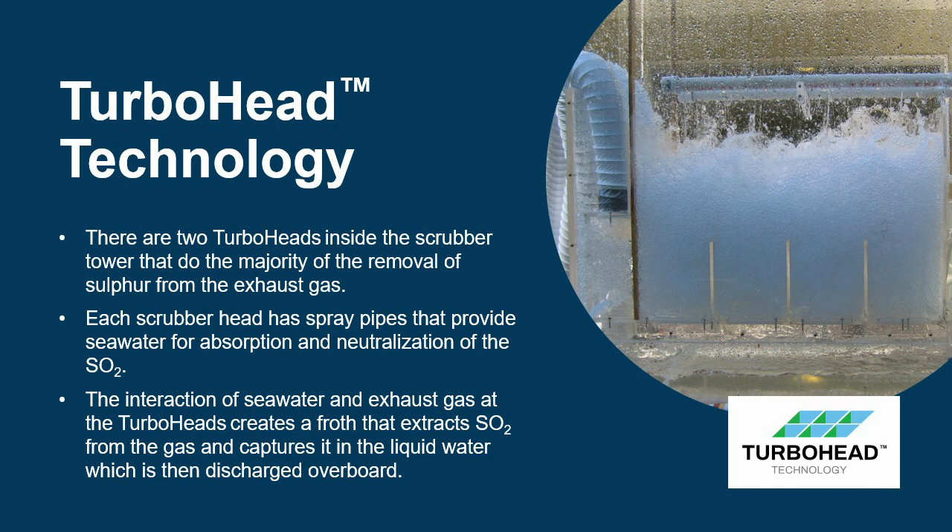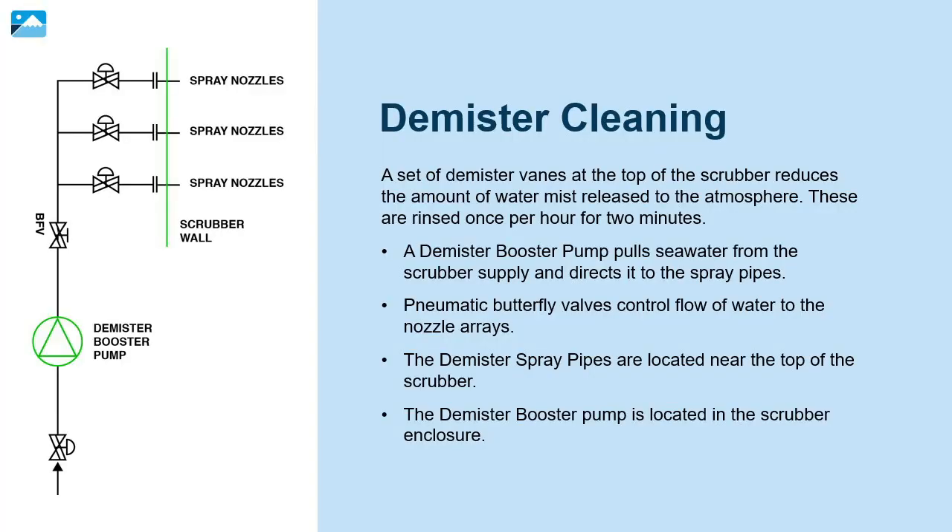There are two turbo heads inside the scrubber tower that do the majority of the removal of sulfur from the exhaust gas. Each scrubber head has spray pipes that provide seawater for absorption and neutralization of the sulfur dioxide. The interaction of seawater and exhaust gas at the turbo heads creates a froth that extracts the sulfur dioxide from the gas and captures it in the liquid water, which is then discharged overboard. A set of demister vanes at the top of the scrubber reduces the amount of water mist released to the atmosphere; these are rinsed once per hour for two minutes.